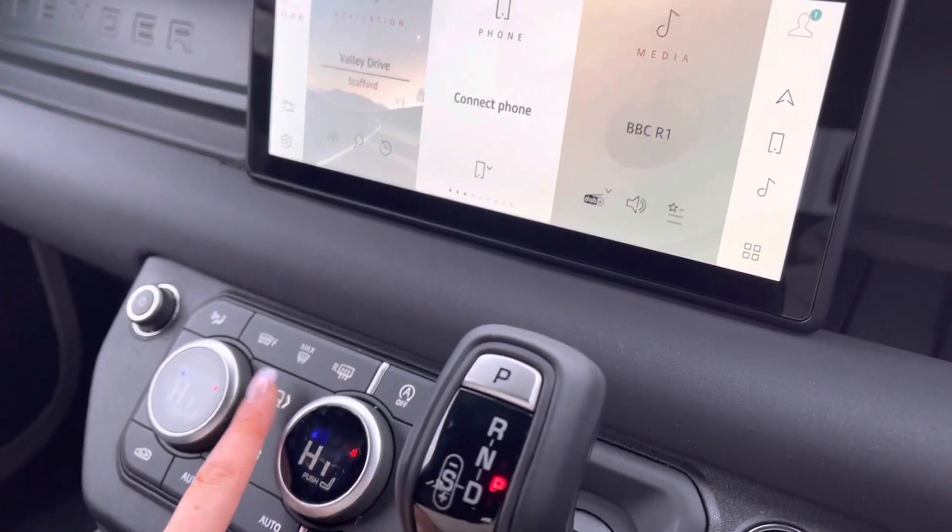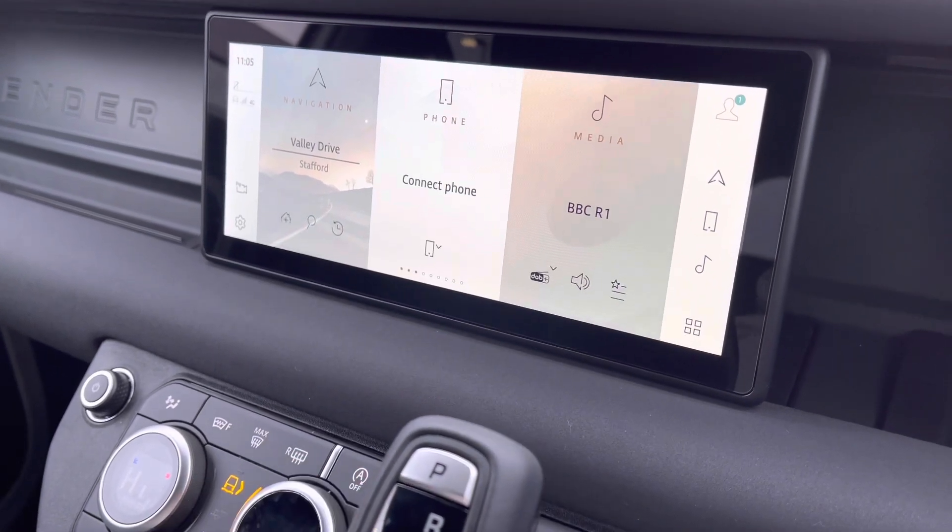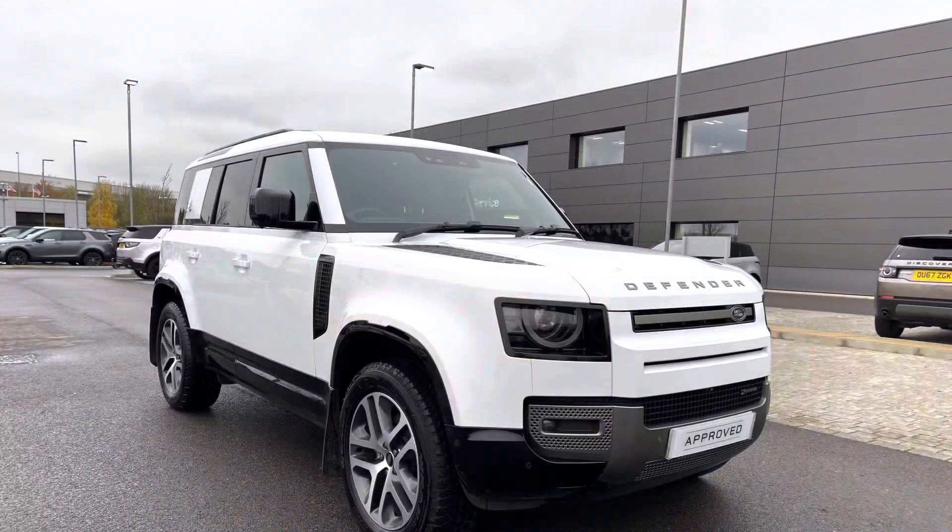Down here you have various different driving modes depending on the weather or where you're driving, making it suitable for all conditions. Thank you for watching this video on this lovely Defender D250 X-Dynamic S 110 in Fuji White, which is part of our approved used. We offer many different finance packages, so if you'd like a personalised quote or to book a test drive, please call 01785 899446. Thank you.